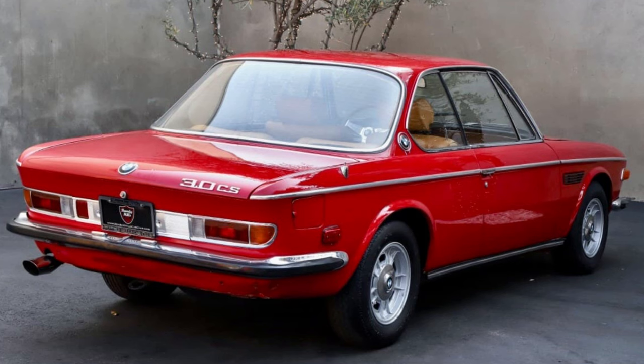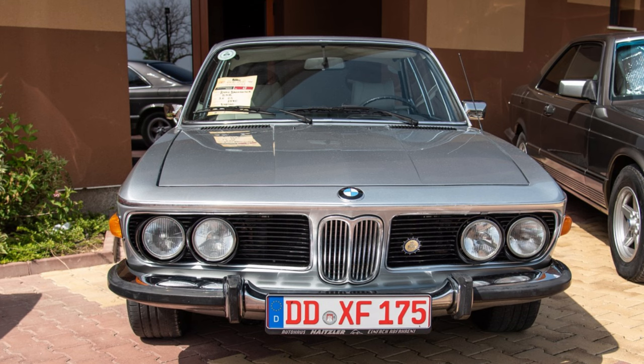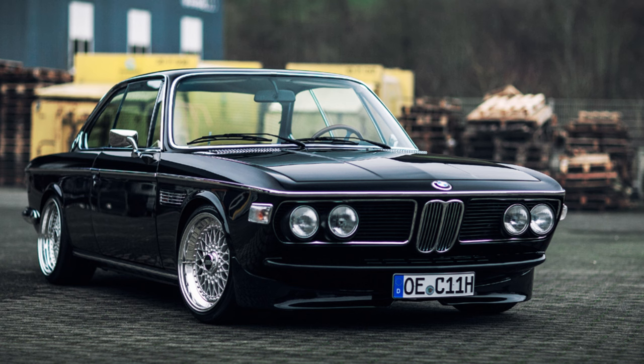Designed by Wilhelm Hofmeister, the E9 features the iconic Hofmeister kink in the C-pillar, a design element still seen in modern BMWs. With a sleek profile, long hood, and distinctive kidney grille, the E9 is celebrated for its timeless and elegant design.